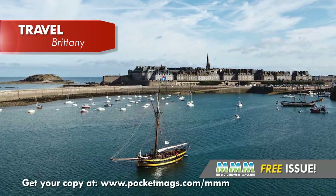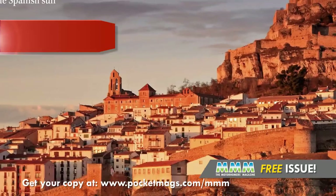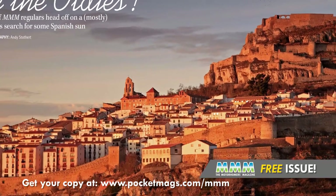Our motorhoming travel writers also head across the channel to explore the motorhome-friendly area of Brittany in France, and the British motorhomers' favourite European winter sun destination, the Spanish costas.